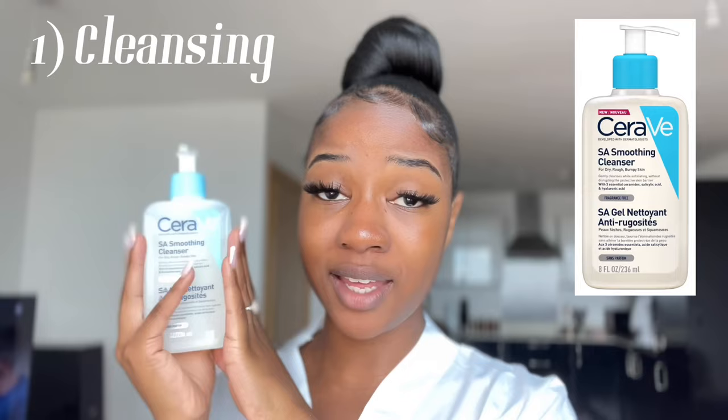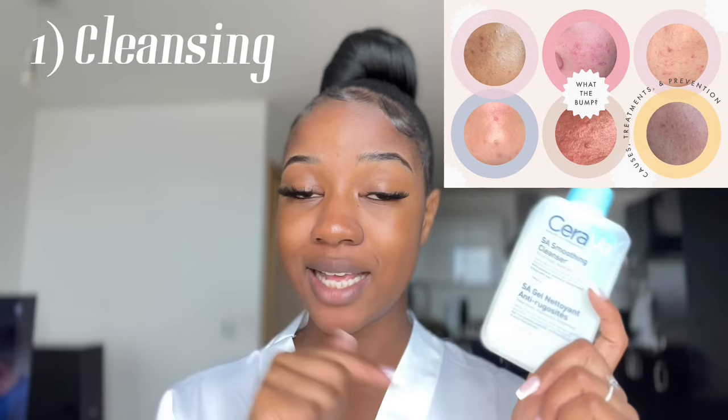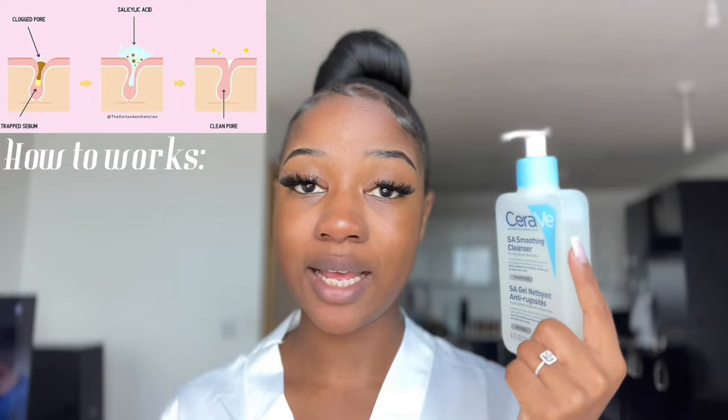The first thing I always start off with is cleansing my skin. I use this CeraVe smoothing cleanser — it's got salicylic acid and hyaluronic acid in it. I recommend it for people that struggle with texture, pore congestion, or acne. It's my go-to when I'm struggling with blackheads or whiteheads. Salicylic acid is an exfoliant that exfoliates and gets rid of those whiteheads. I apply it onto dampened skin — I lather it up in my palms and fingertips and rub it into my skin.